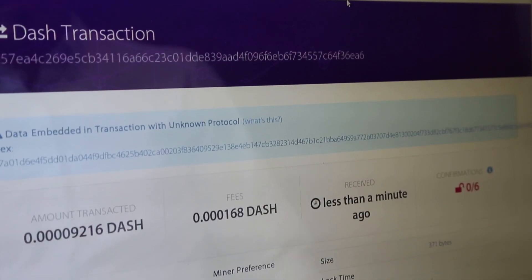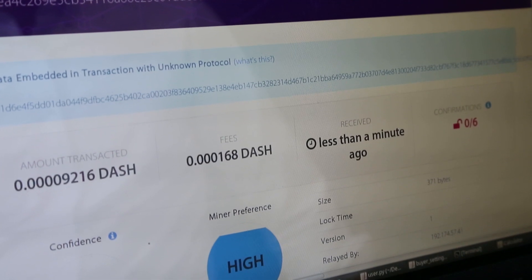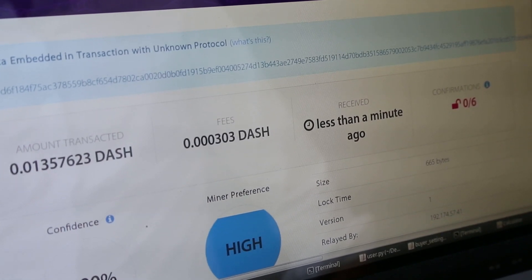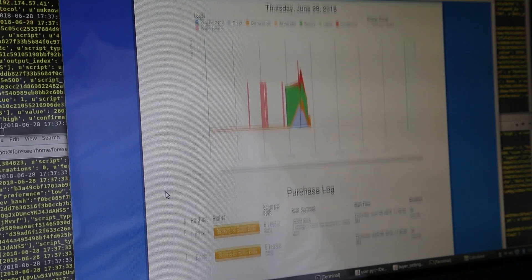In this demonstration, we're going to show just that happening. How would we set up an agreement for the price at which you're going to sell energy to me? This application cryptographically signs meter readings to prove energy was generated, then embeds them into the blockchain. This enables secure commodity tracking with the smart meter providing the root of trust.